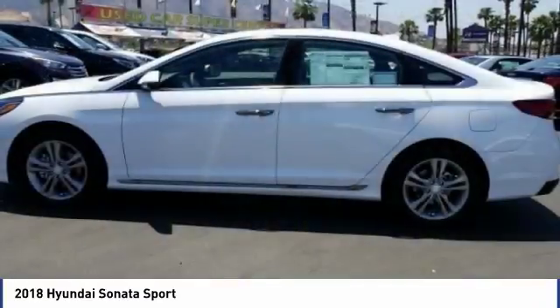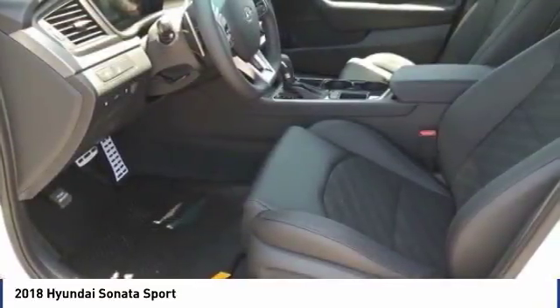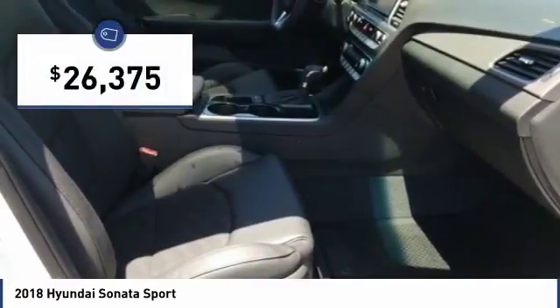Don't forget the exterior corrosion protection — a 14-step roto dip system that provides unmatched protection for your Sonata — and is priced below $30,000.